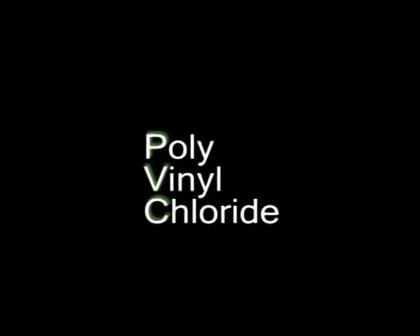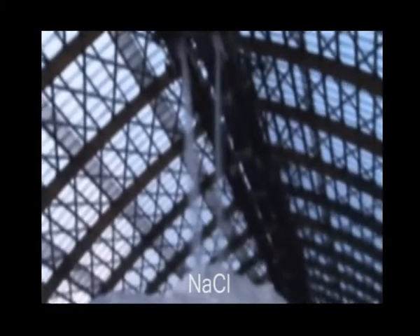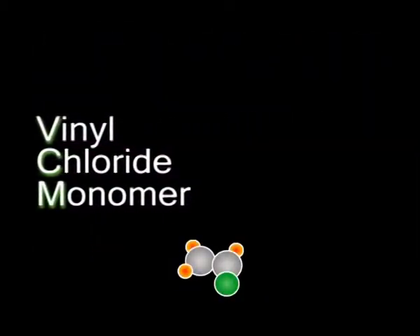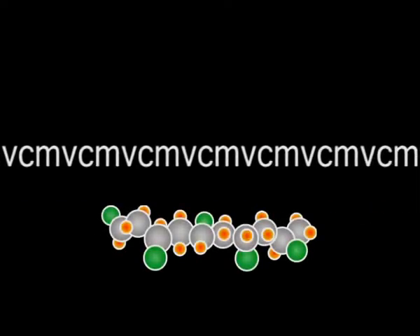PVC stands for polyvinyl chloride. To explain how PVC is made, we first need to look at the raw materials to see how they react together to make PVC plastic, technically known as the PVC polymer. To make PVC, you take a chemical called vinyl chloride monomer, VCM for short, and you polymerize it. This means that you react the chemical VCM with itself over and over again to make a long molecular chain, which is the polymer or plastic.